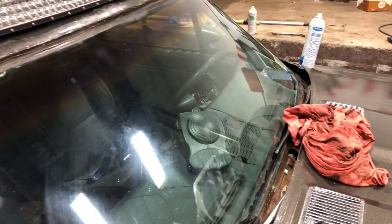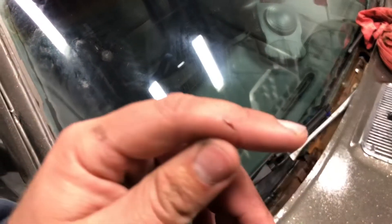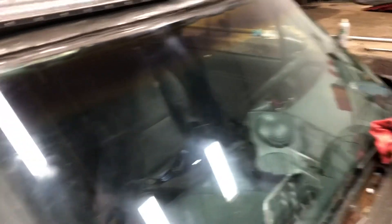The windshield's all clean — looks a lot better. You can actually see all the imperfections in the glass now, so that's pretty cool. I did cut myself with the razor blade — didn't even feel it. It didn't really bleed; must be all the paint chips clogging it up. I'm just going to finish up the driver side window and maybe start cleaning the interior. Get all that mud and gunk out from the back window.